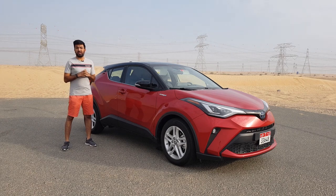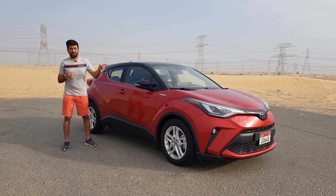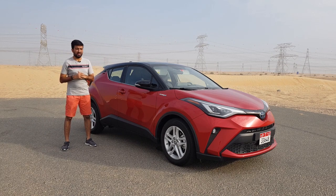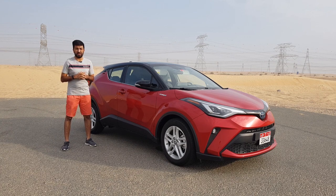Hello everyone and welcome to another video, and welcome to one of the most stylish and flamboyant cars from Toyota's lineup — the Toyota C-HR Hybrid. In today's video I am going to be showing you all the interiors, the exteriors, and we'll be going on a short drive in the C-HR. Also, this is the first time the C-HR has been introduced into the UAE market.